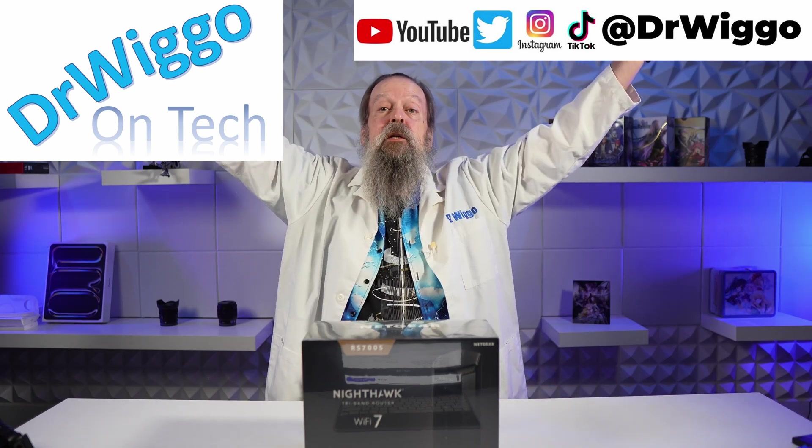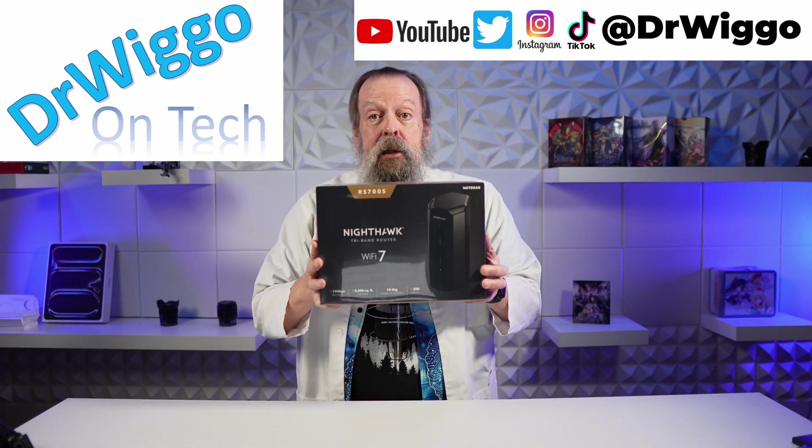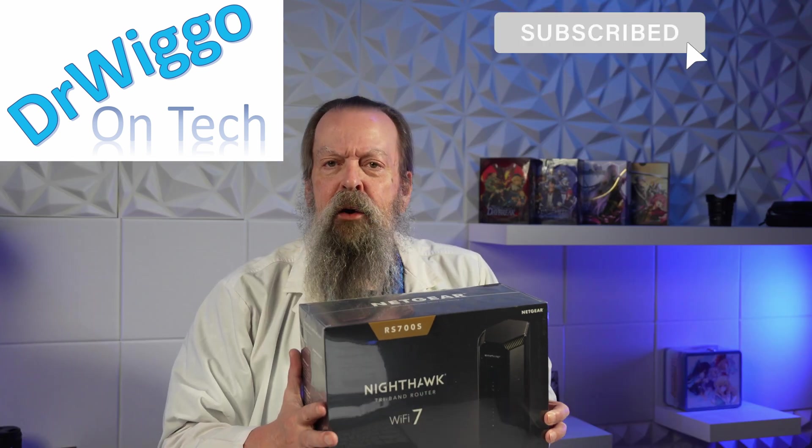Hello and welcome back to the studio. I'm Dr. Wiggo and today I've got a new Netgear router for you.